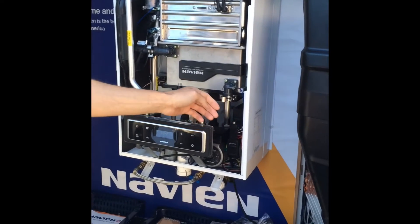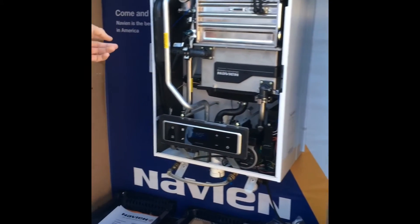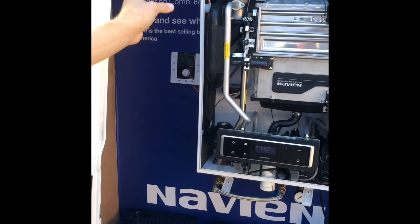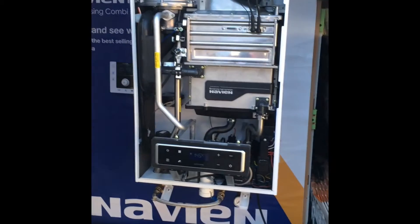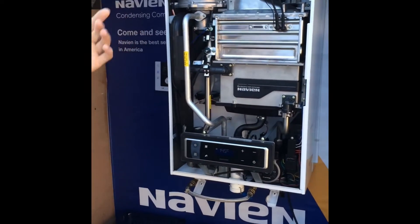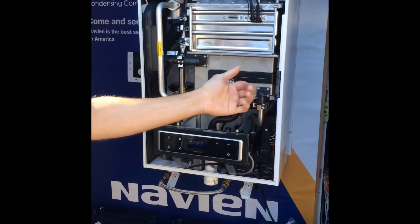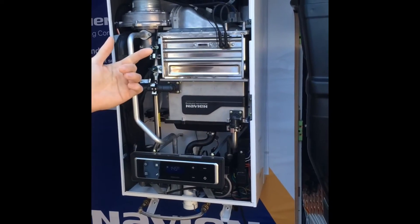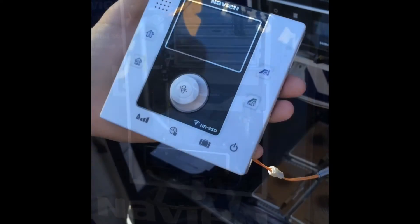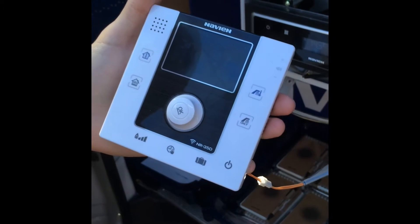Compatible with all OpenTherm controls. Navion also do their own smart control launching in September, which uses OpenTherm so you can control not only your room temperature but your central heating temperature and your hot water temperature. It's also compatible with Evohome, Nest, and Hive.